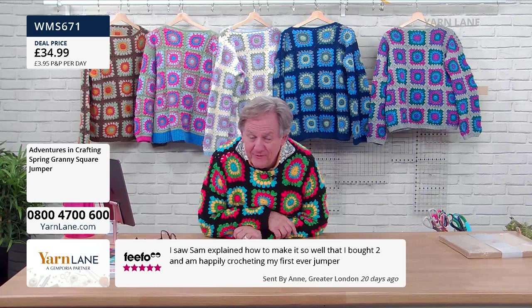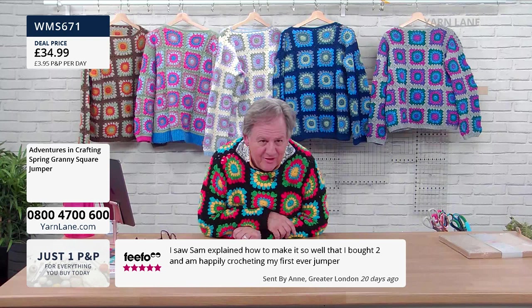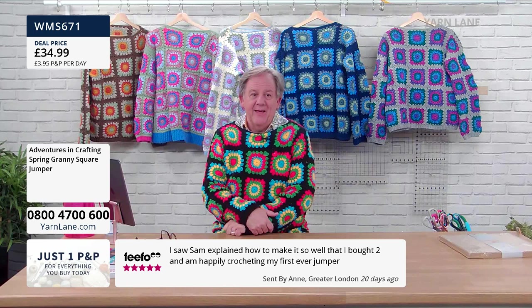A customer review says: I saw Sam explain how to make it so well that I bought two, and I'm happily crocheting my first ever jumper. That's fantastic, Anne — let us know which colours you got!